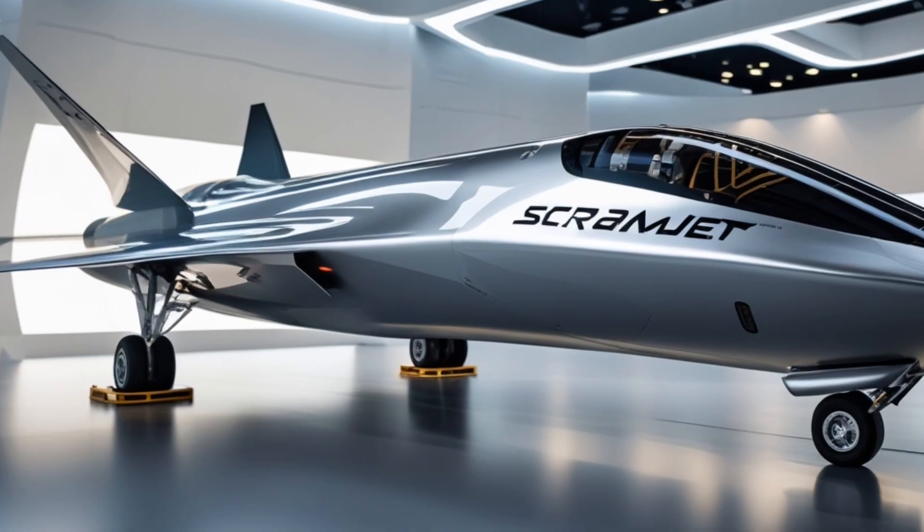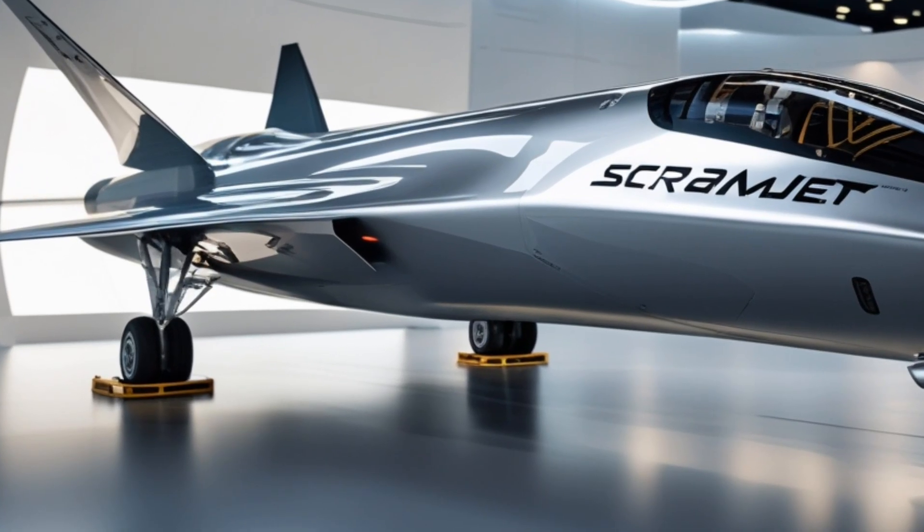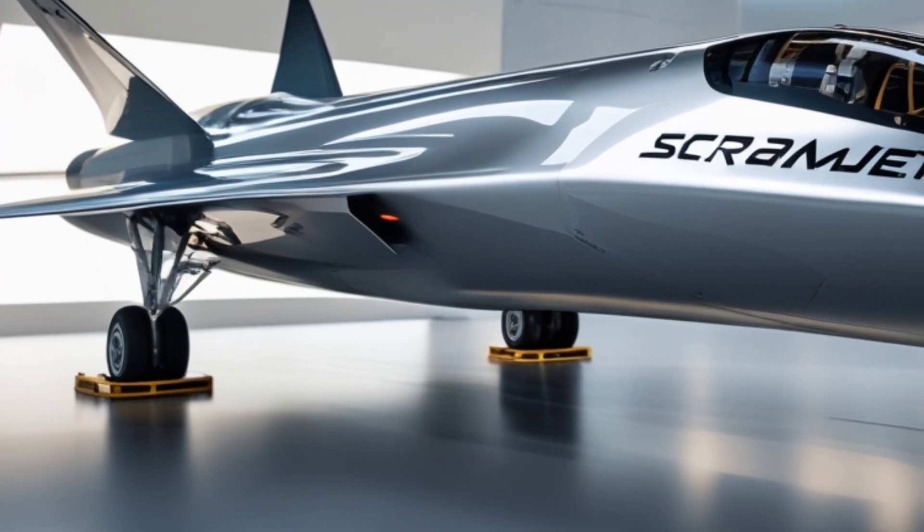That's why scramjet technology is being explored for both military applications and future space travel. Now here's where things get tricky — a scramjet only works once it's already going very fast, at least Mach 4.